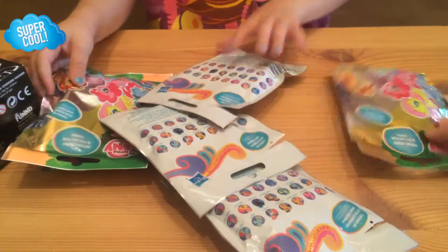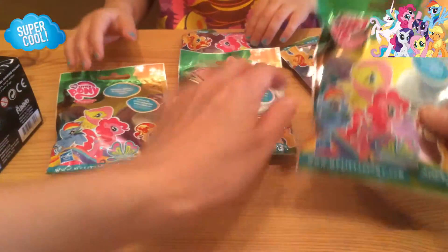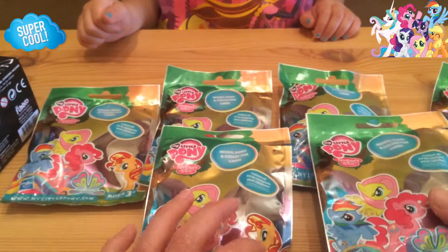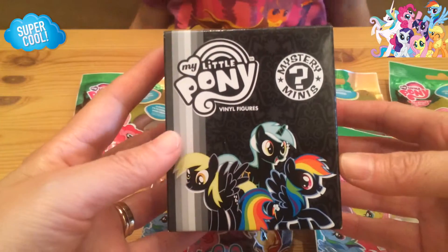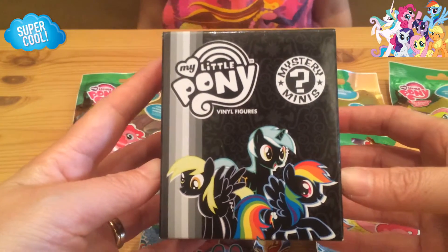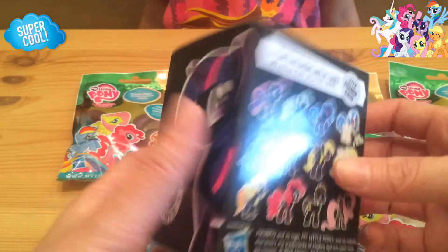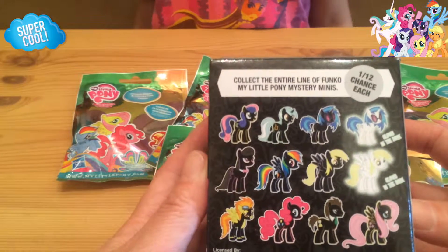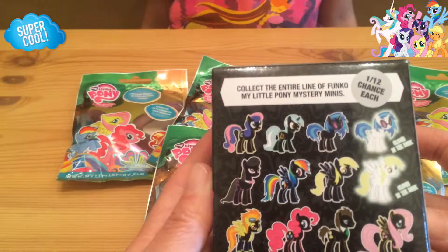Okay, so today it looks like we are having a My Little Pony blind bag. I believe these are the Wave 11s. And a My Little Pony blind box — a My Little Pony Funko Mystery Mini blind box. We haven't opened up one of these in a little while. Looks like these have 12 offerings and a couple of glow in the dark options.